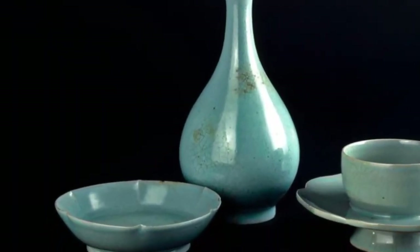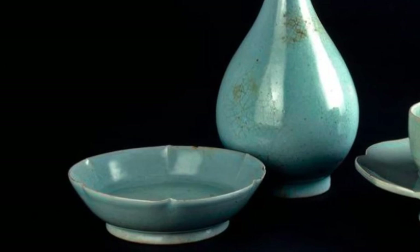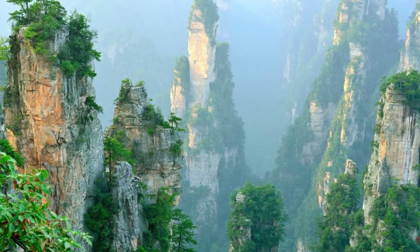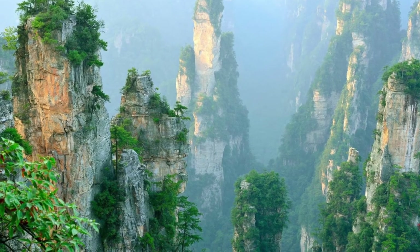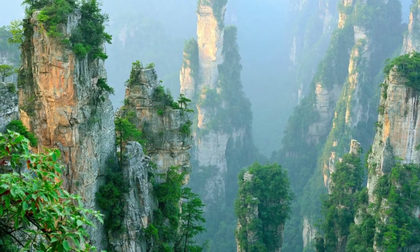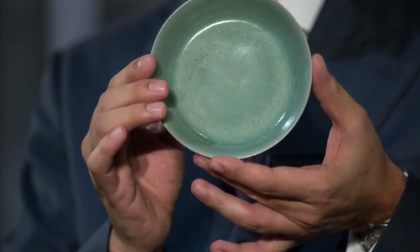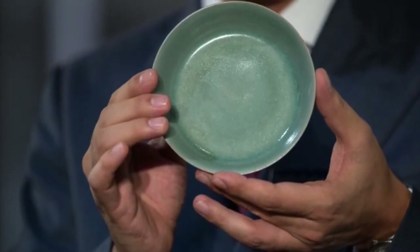They have a unique colour — it's neither blue nor grey nor green. In China, it's described as Qing, which is literally the colour of nature. And that can be any shade from beige through to black. There are less than 100 in the entire world, and in this collection there are 12, so it's a remarkable holding of these Ru wares.